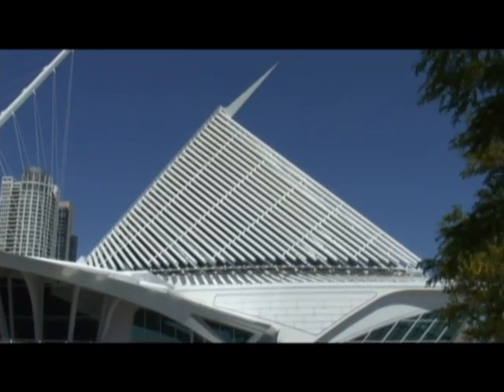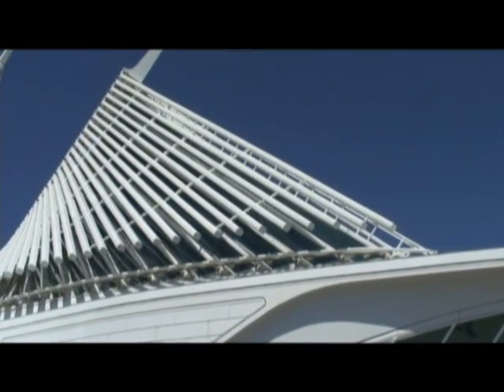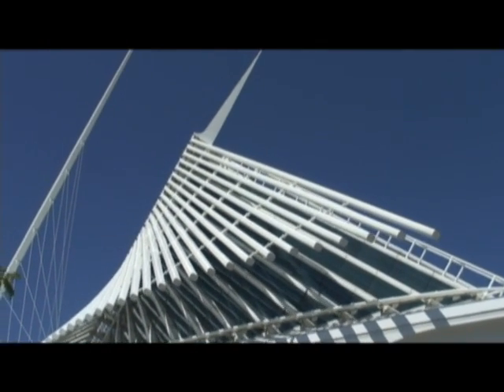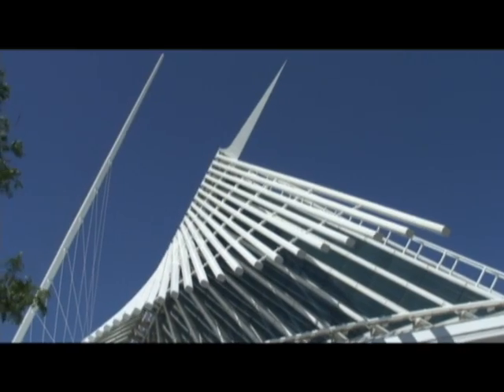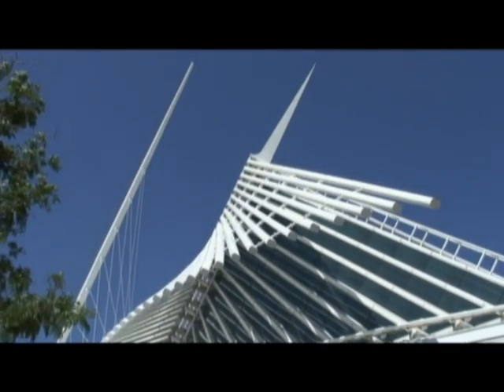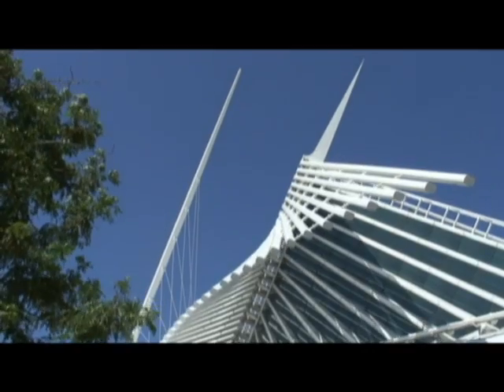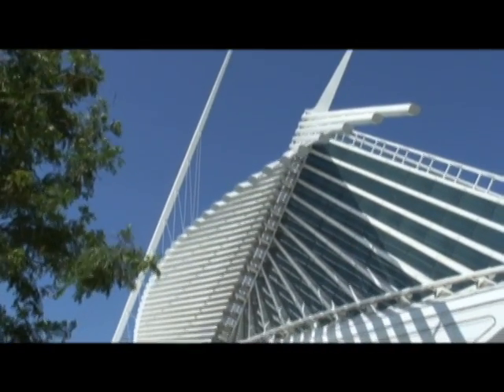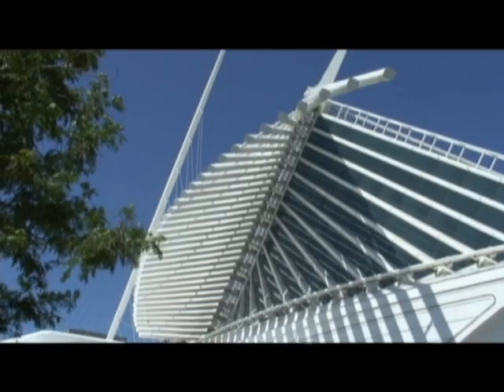Unprecedented in American architecture, the Burke Brise Soleil is a movable, wing-like sunscreen that rests on top of the museum's vaulted, glass-enclosed Windhover Hall. While the Burke Brise Soleil has a wingspan comparable to that of a Boeing 747-400, its two ultrasonic wind sensors automatically close the wings if the wind speed reaches 23 miles per hour or greater. Unlike the airplane, the museum prefers to remain on the ground.